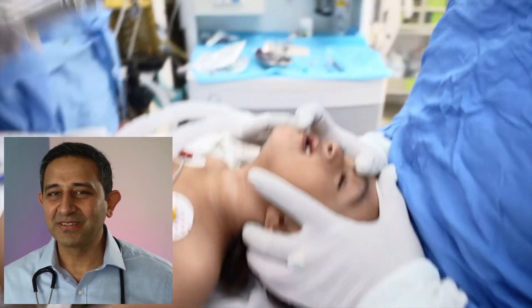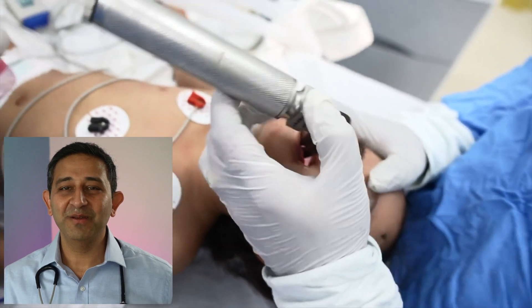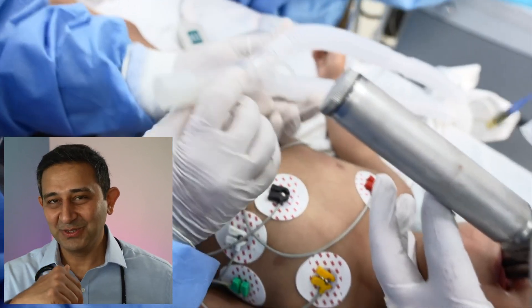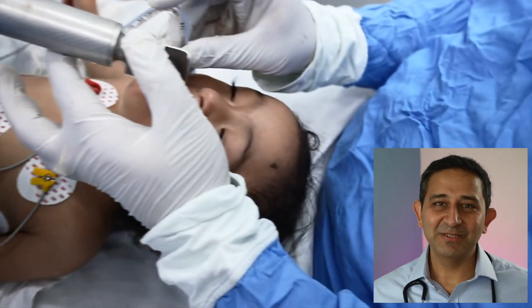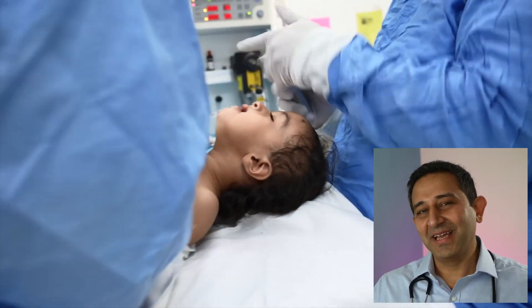Once that happens, as you can see here, the doctor puts an instrument in the mouth of the baby called a laryngoscope, and then a breathing tube is placed. Once this is placed, the breathing is completely taken over by the anesthesia machine — it could also be partially taken over, but for the most part it is completely taken over by the anesthesia machine. And this is how general anesthesia is given in a one-year-old baby.